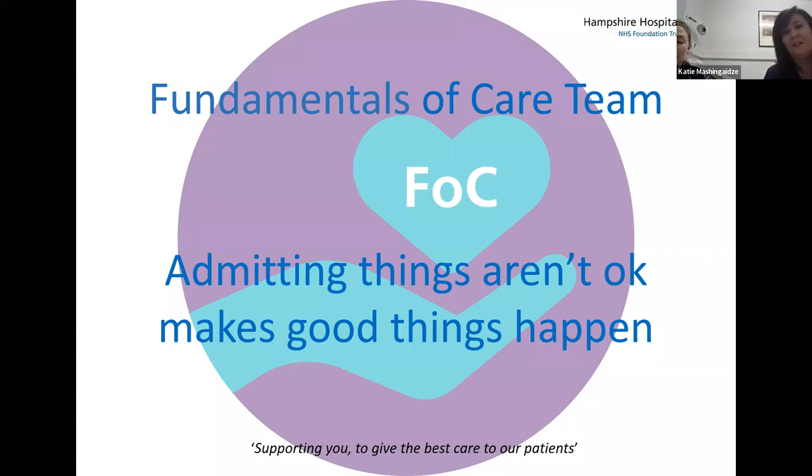Hi everyone. I'm Katie, the lead nurse for Fundamentals of Care in the older adult at Hampshire Hospitals. And I'm Kerris, the lead tissue viability nurse for Hampshire Hospitals and deputy for the FOC team. Firstly, thank you to whoever's made time — we know how busy everyone is. We just wanted to do a really short presentation on our experiences over the last couple of years, and how admitting that things aren't okay was the first step for us to enable change and tackle some of the challenges that we were facing.